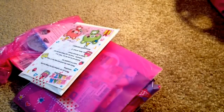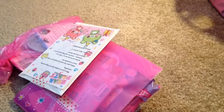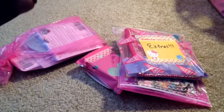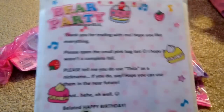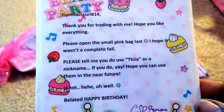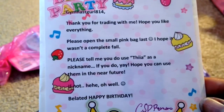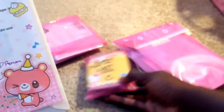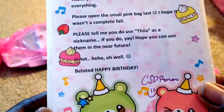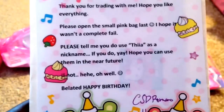Okay, so let's just get started. I see a cute note but there's also a card, so let's just read this — if you guys want to read this you can pause it. She said the small pink bag last.